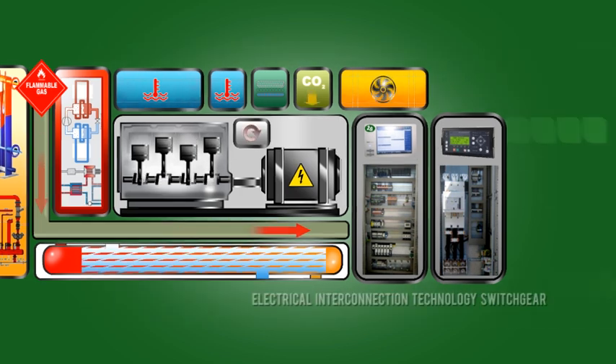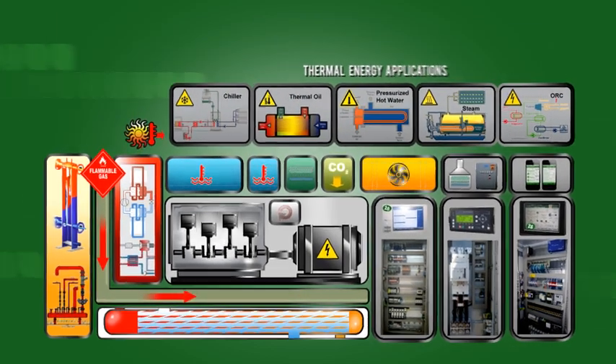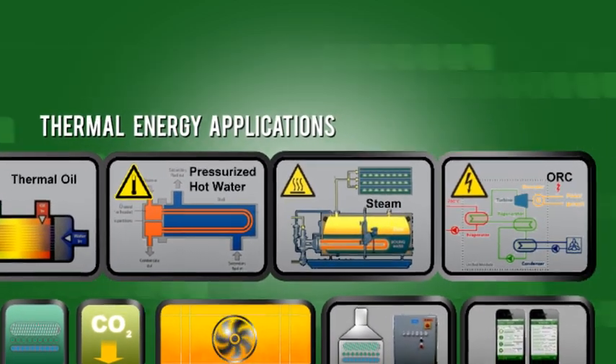It's a complete modular system that provides customers and operators with the energy output they require, including a variety of thermal energy application options. These include chiller modules, thermal oil technologies, pressurized hot water systems, steam, and ORC systems.